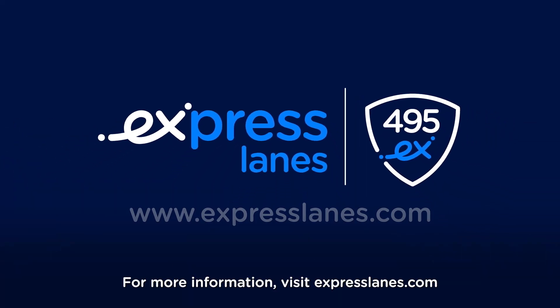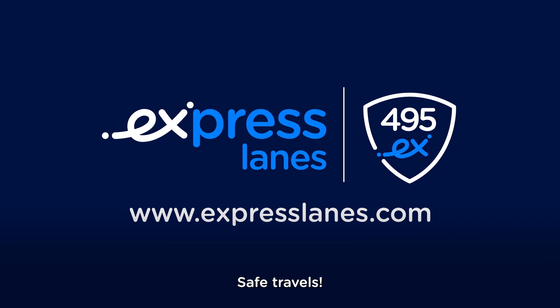For more information, visit ExpressLanes.com. Safe travels.